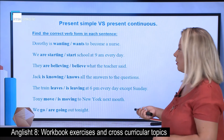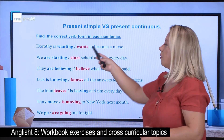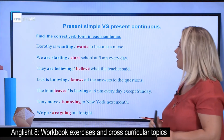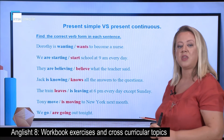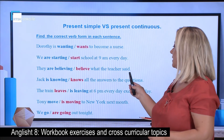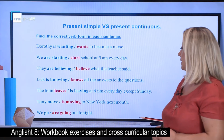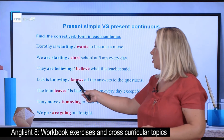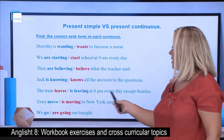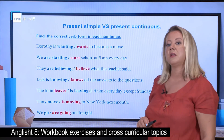Let's see the answers together. Dorothy wants to become a nurse — 'wants' here is a stative verb. We start school at 9am every day — it's a habit, something that happens regularly. They believe what the teacher said — 'believe' is again a stative verb, not normally used in continuous tenses. Jake knows all the answers to the question. The train leaves at 6pm every day except Sunday — it refers to future events, but timetabled ones.